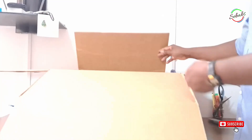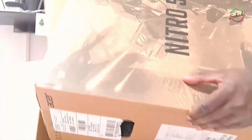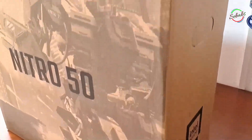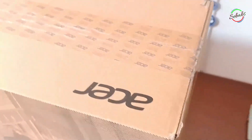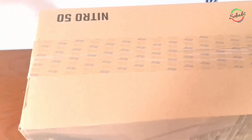Hi YouTube, welcome back to my channel and for those who are returning, it's good to have you back. I'm Shababs and in this video, we're going to unbox and review the Acer Nitro 50, a pre-built PC with a 12th gen i5 6-core processor and everything you need to run demanding games and programs.